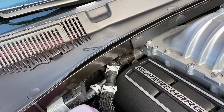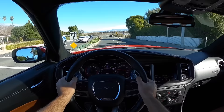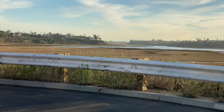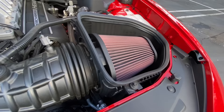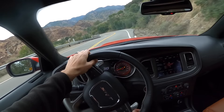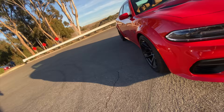Because this is the most powerful and fastest mass production sedan you can buy, with a top speed of 203 miles per hour. Technically the Bentley Flying Spur W12 has a top speed of 207, but that's not mass production. This is something that theoretically the average Joe who's worked hard, scrimped and saved, loves muscle cars could one day go to a Dodge dealership and buy — a vehicle with almost 800 horsepower that does zero to 60 in 3.5 seconds and runs the quarter mile in 10.6.